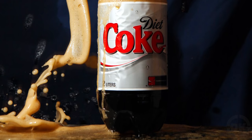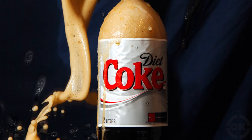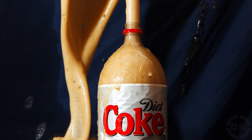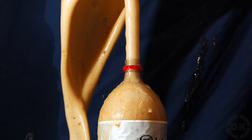Mentos and Diet Coke. If you've ever wondered why Mentos and Diet Coke react so strongly to one another, wonder no more. To start, it should be noted that it's not just Diet Coke and Mentos that react — other carbonated beverages will also readily respond to the addition of Mentos.